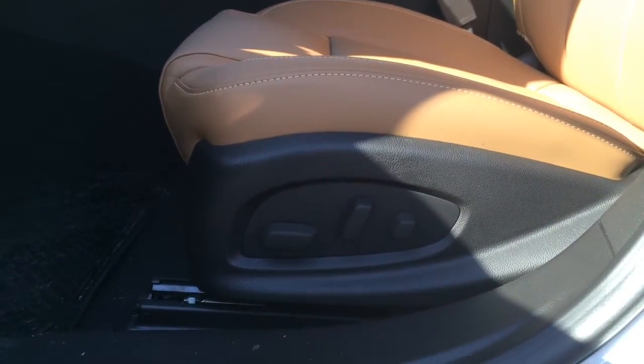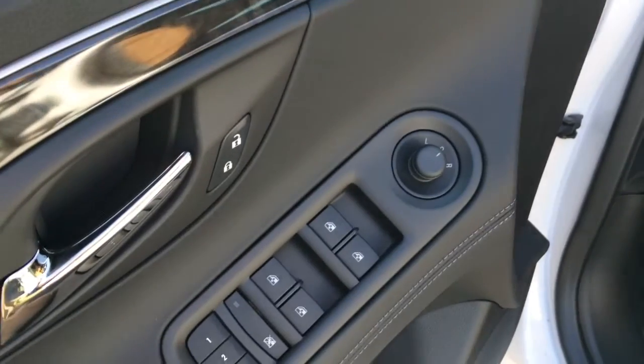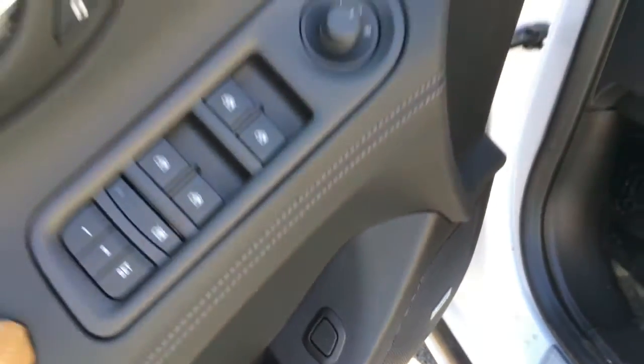You get full power driver and passenger seats with four-way lumbar support adjustment and a manually tilt telescoping steering wheel. The front two windows are automatic. You have two-person driver seat memory. Your window locks, door locks, and power folding mirrors are located there, as well as your trunk button.